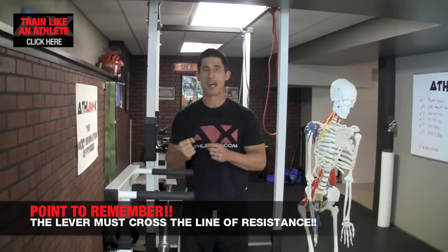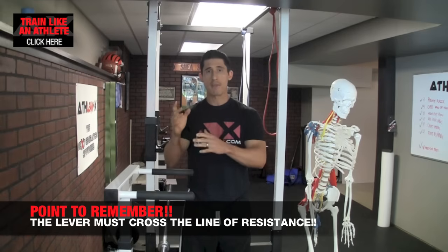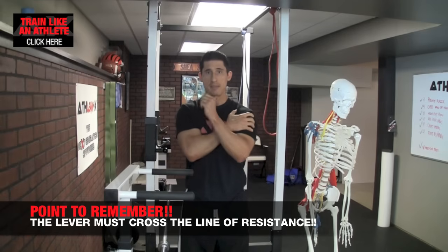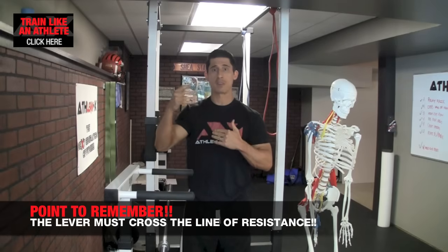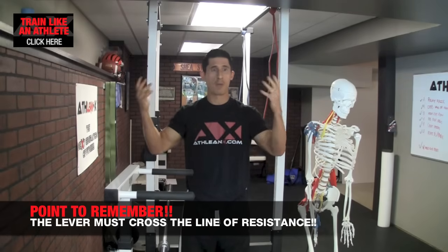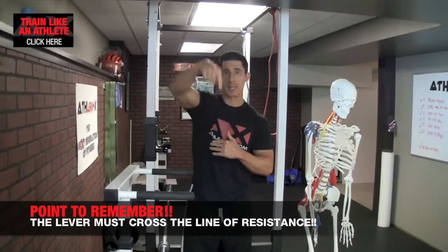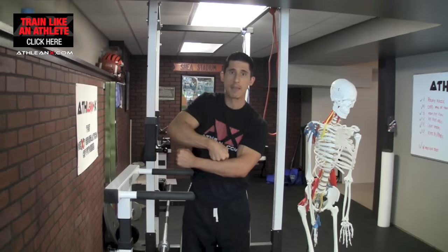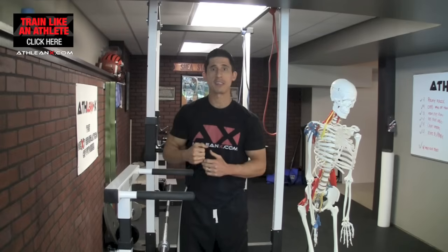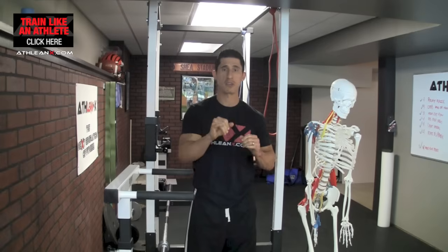Remember this one thing to deem an exercise good or bad. At some point, the lever that the muscle you're targeting is controlling has to cross the line of force of whatever resistance is applied. If you're talking about a bodyweight exercise, the line of force is gravity pointing straight down. At some point, you better form a T — perpendicular — to that line with the lever itself if you want to maximize the effect of that exercise on the muscle you're targeting.